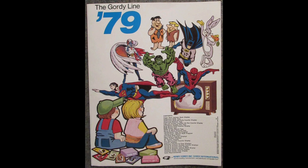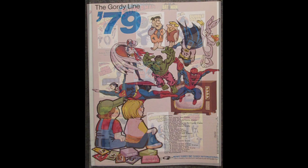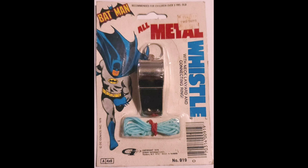Hey bat collectors, today I'm going to talk to you about Batman rack toys produced by Henry Gordy International starting in the late 70s. We're going to go through every piece they ever produced. You're looking at their 1979 catalog — there's a page inside featuring Batman toys. A lot of these toys were recycled for Superman, Spider-Man, and other characters, and were cheaply made and could be found in dime stores.